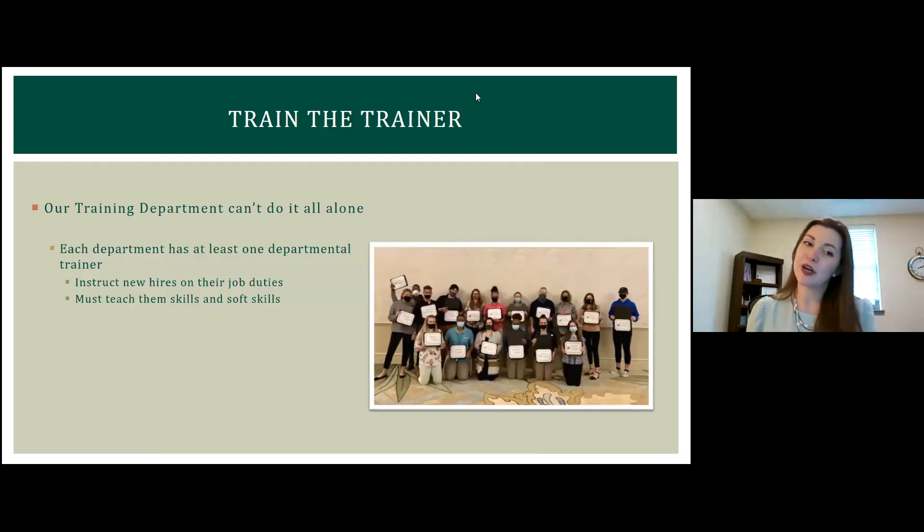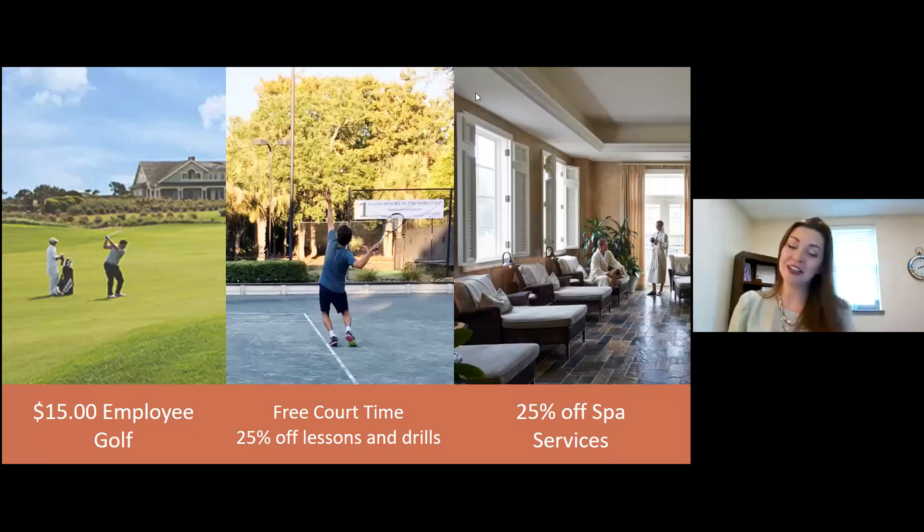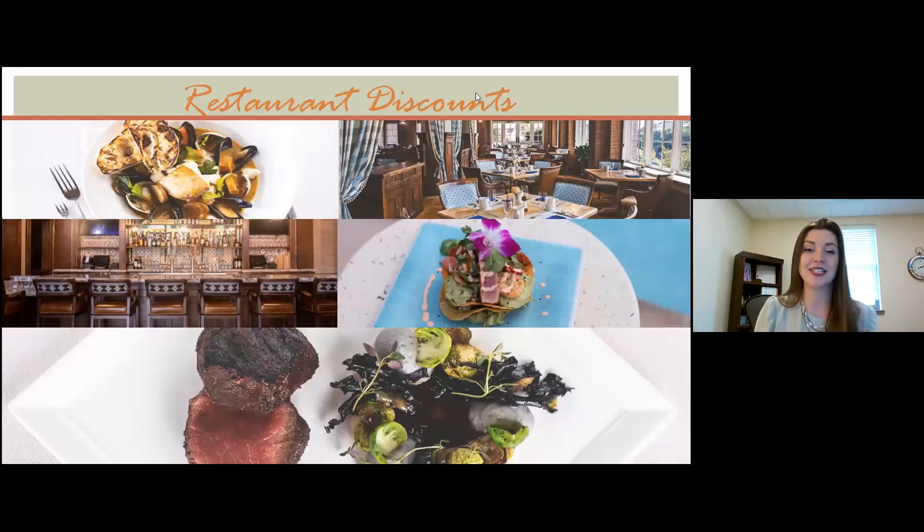With regards to growing our employees, we have a train-the-trainer program. Every department, when you get in, you get partnered with a trainer who will train you on your role — and when you're in an entry-level job, getting that train-the-trainer certification is the next step. As for industry perks: we have $15 employee golf, discounts for bringing guests, free court time to practice tennis, discounted spa services, and at all of our restaurants you get 25% off as an employee and can bring up to four guests — so a total of five people with that 25% off.